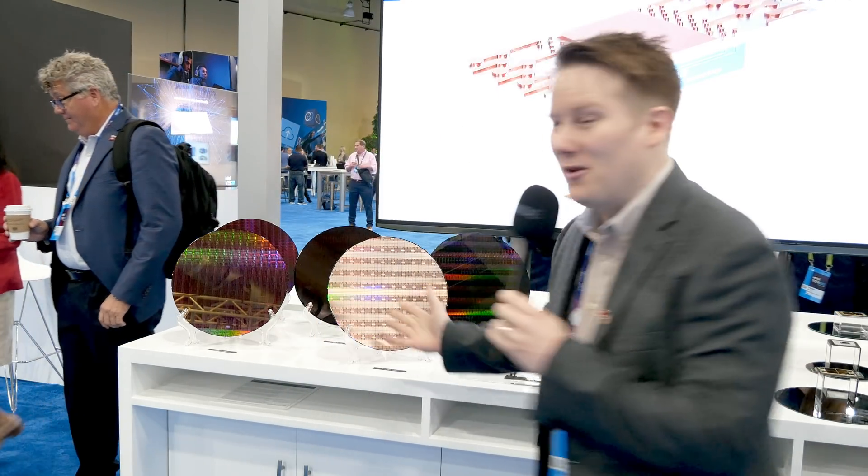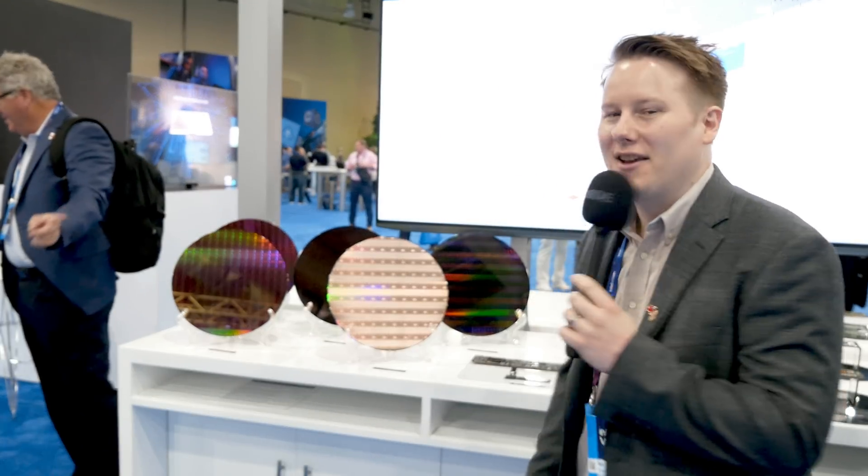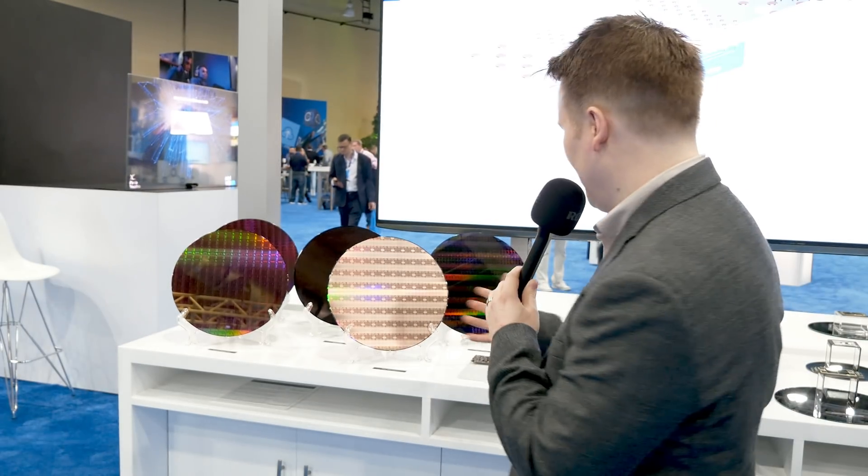Hey guys, this is Patrick from STH, and we're at Intel Vision. Behind me we have some wafers. You know I like some wafers, and what Intel has here is some of their future products in silicon — or at least some of the early test wafers.